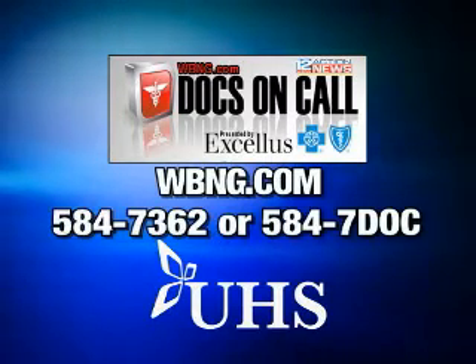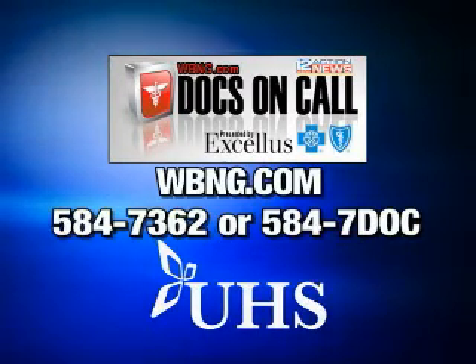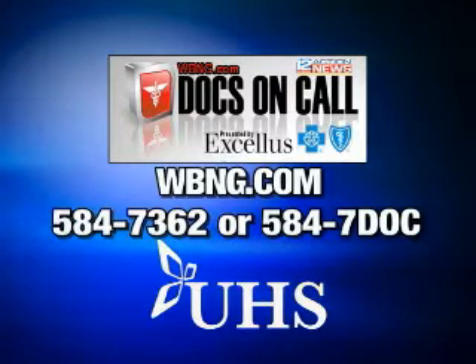Thank you, Dr. Frank Floyd with UHS Primary Care. If you want more information, go to our website, wbng.com. If you want to leave a comment or question, call 5847-DOC. Thank you.